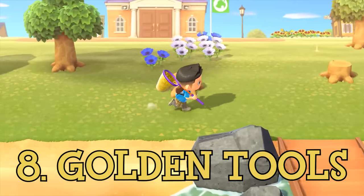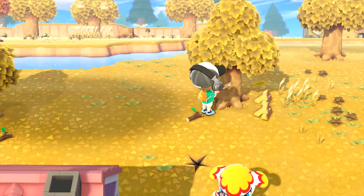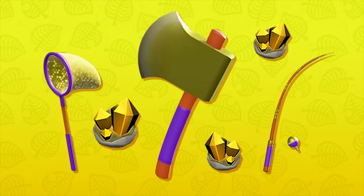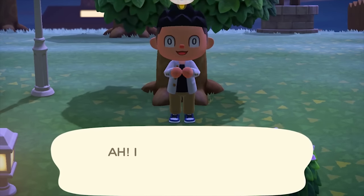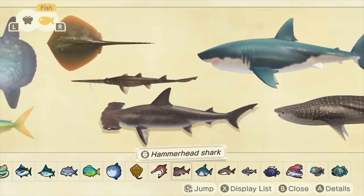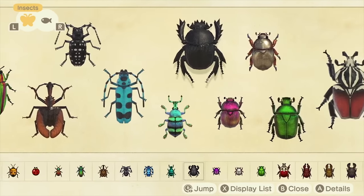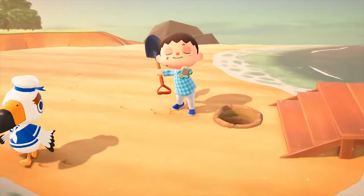Although golden tools aren't extremely hard to craft, I still want to put them at number 8 on this list, as they do cost a gold nugget piece to make and can break just like any other tool. Finding the DIYs for each one of these gold items is where things really start to get hard, as each has their own specific objective that needs to be completed to obtain them. You get the golden axe recipe after you've destroyed a total of 100 flimsy, stone, or regular axes. You get the golden fishing rod recipe after you've completed the entire fish section of your Critterpedia, which can literally take a year due to the seasonality of some that you have to catch. The recipe for the golden net is obtained similarly, but this time you have to complete the entire bug page. The golden shovel recipe is given to you after you helped Gulliver find his communicator parts 30 times.